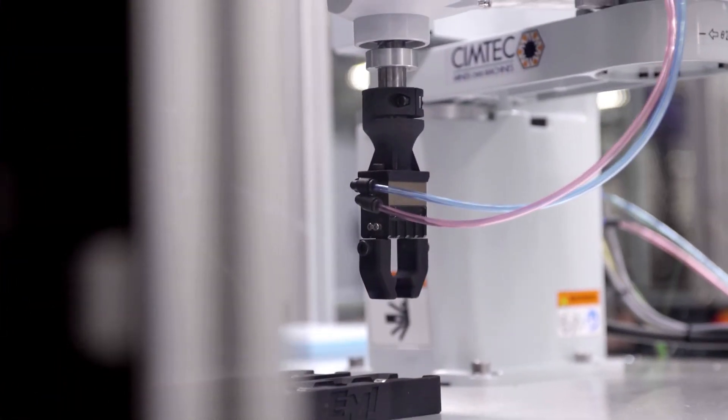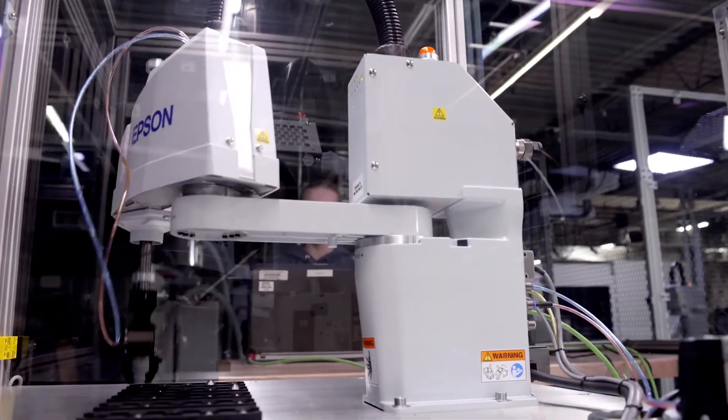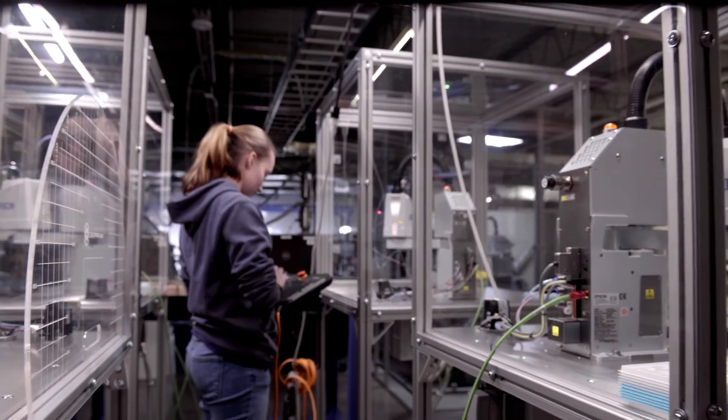So why partner with Epson and not a competitive brand? Epson has the number one SCARA robot in the world, and that's because they deliver great value. They're very high-performing and cost-effective at the same time. That's very important to not only education systems but also our end users and integration partners.